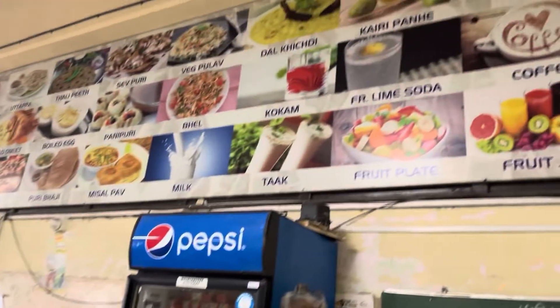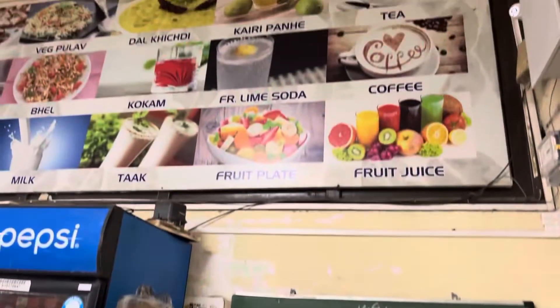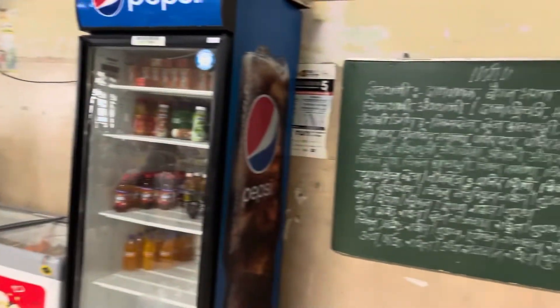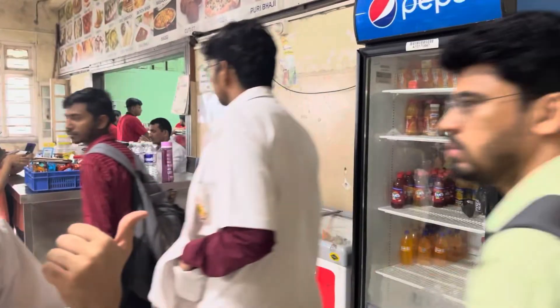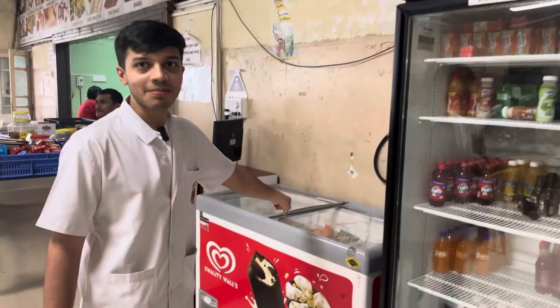We are in the canteen right now. You only get limited options today but it tastes very good — I would highly recommend the Schezwan rice here. There is a fridge where you can get juices, soft drinks, and everything, and a freezer where you can get ice cream. This is where we usually sit and have our lunch. Everything is really cheap and reasonable, and all the college students really prefer coming here.